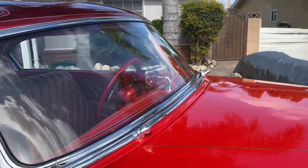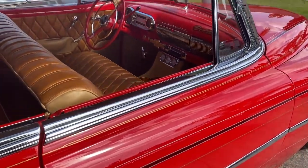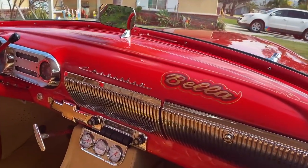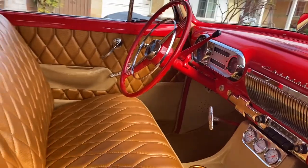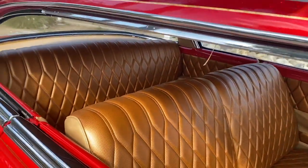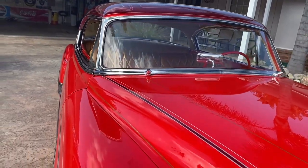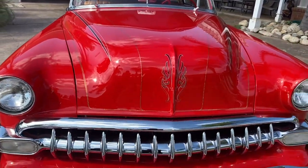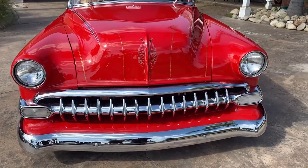She has French handles and a custom touch of her name on the dash to keep it old school — 54 Bella's name. A little bit of both worlds. She's a one-of-a-kind, a little bit of a sled and a little bit of a lowrider.